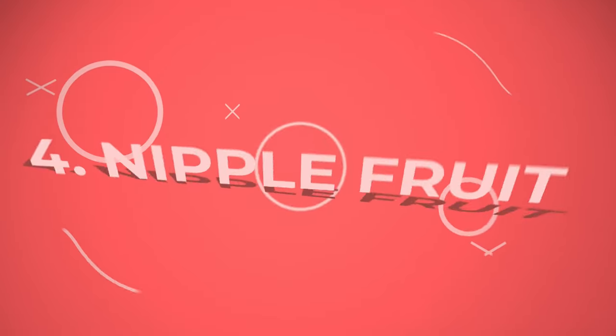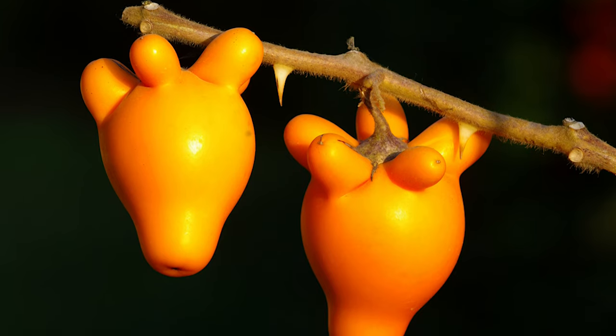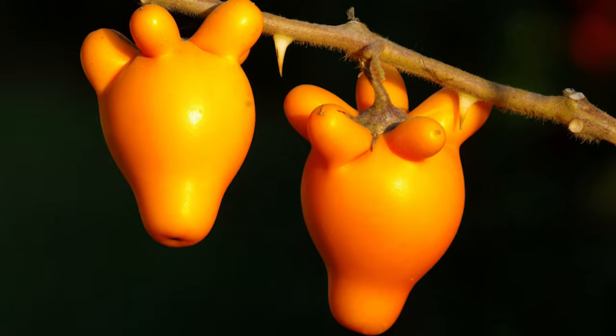Number 4: Nipple Fruit. Certainly a fruit you'd love to have, the nipple fruit has velvety leaves and bears bright fruits that look like nipples.